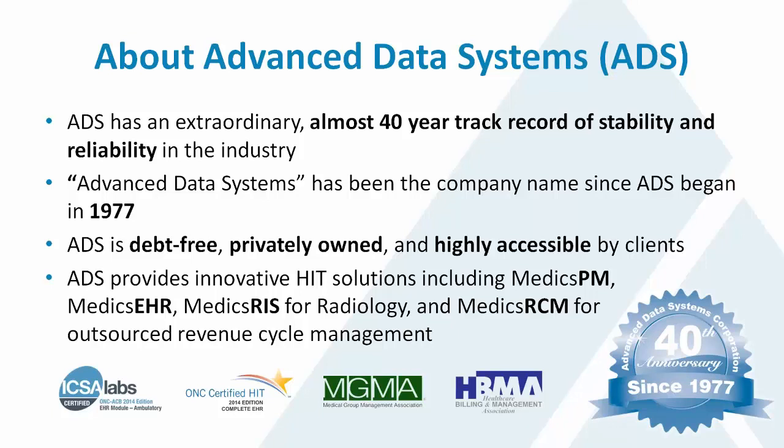Just a little bit about who we are — Advanced Data Systems has a 40-year track record of automating medical practices and revenue cycle management companies with systems for automated practice management and electronic health records. We have a system specifically for radiology called the RIS system, and we're privately owned and debt-free, servicing medical practices and RCM companies of every size and specialty.